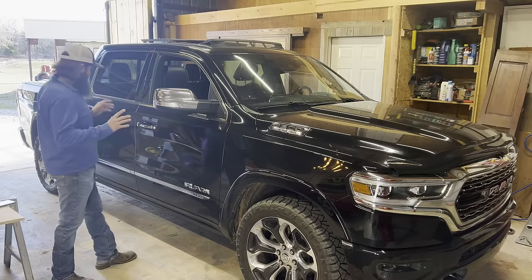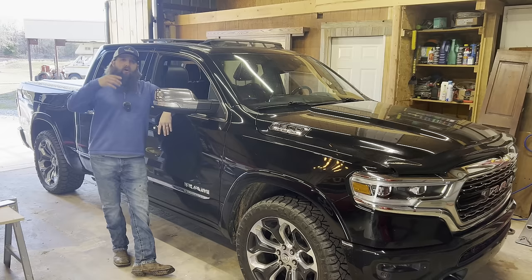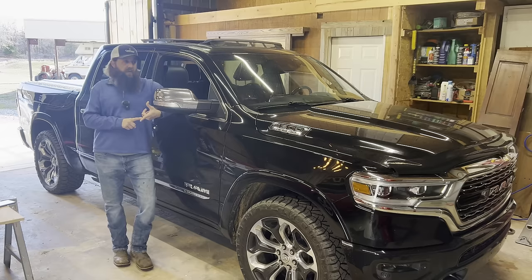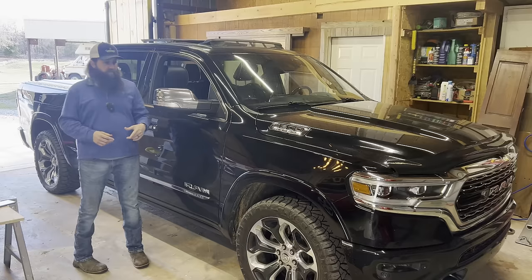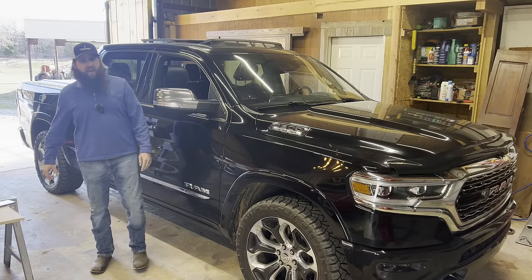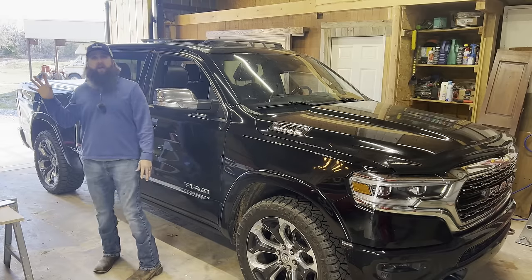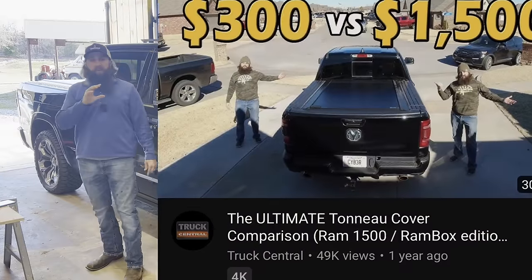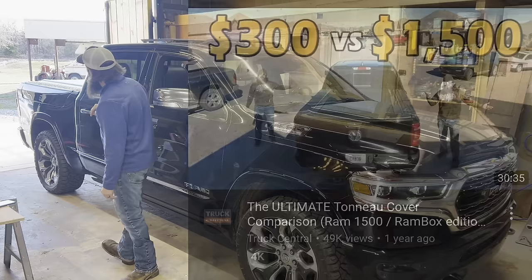And two, even though it looks stock, we've tried out a few mods over the years. We've done the SMB cold air intake, a performance tuner, some wheel spacers, multiple different versions of street and all-terrain tires. We've actually done three different bed covers, and we did a video comparing them — we'll leave a link in the description.